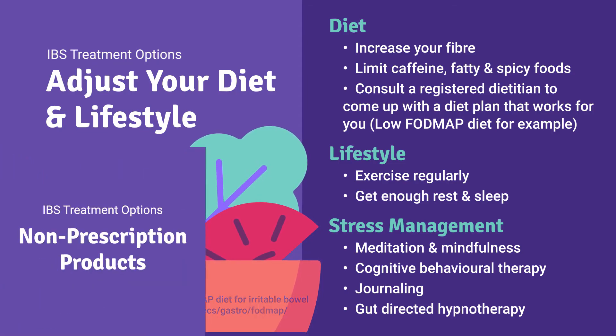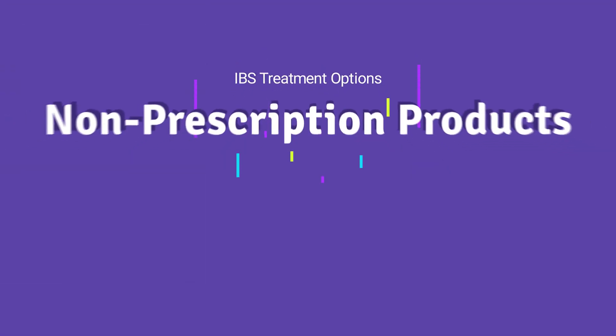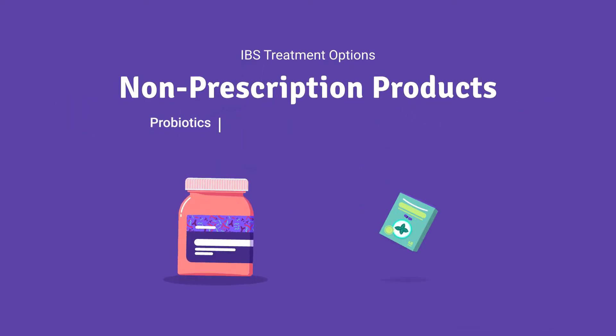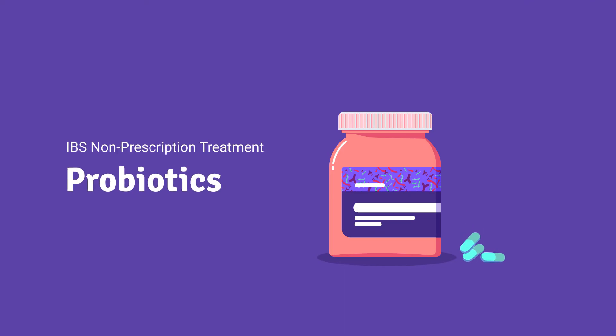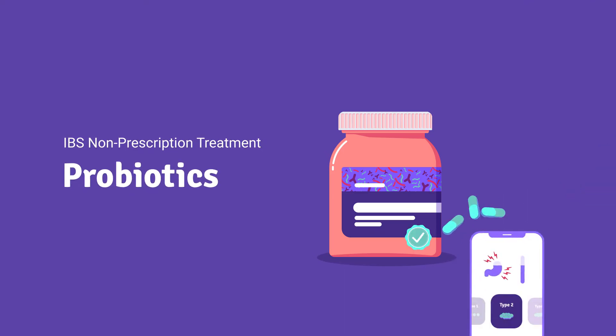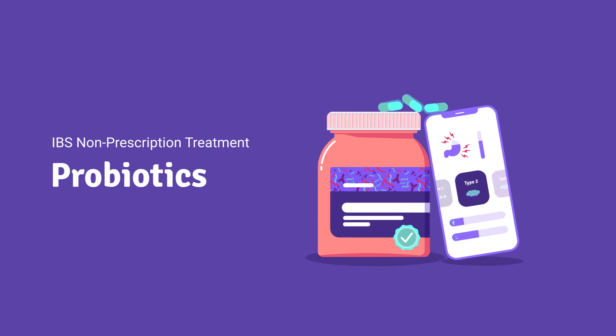Some people can manage their IBS symptoms with lifestyle changes alone, though your doctor may also recommend non-prescription products or prescription medication to help manage more severe symptoms. Non-prescription products can include probiotics and enteric-coated peppermint oil capsules. It's important to choose a probiotic that is proven to be safe and offers benefits for your specific symptoms, so your doctor will help you choose the right one for you.